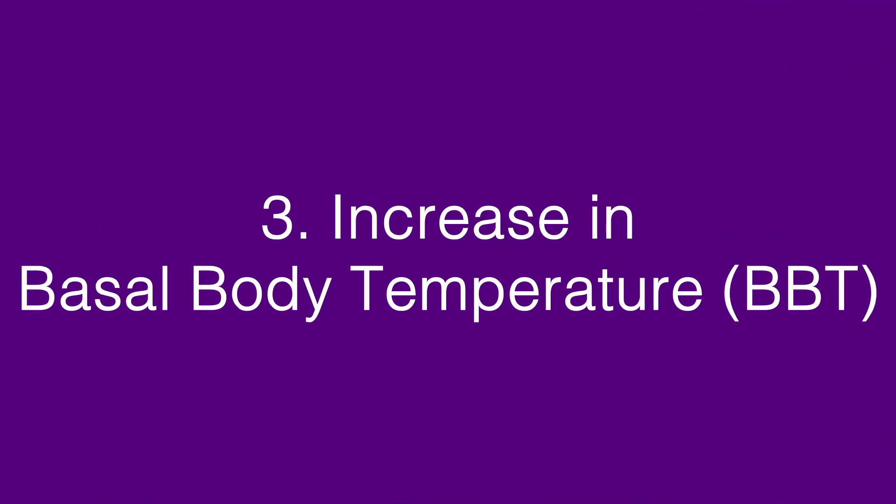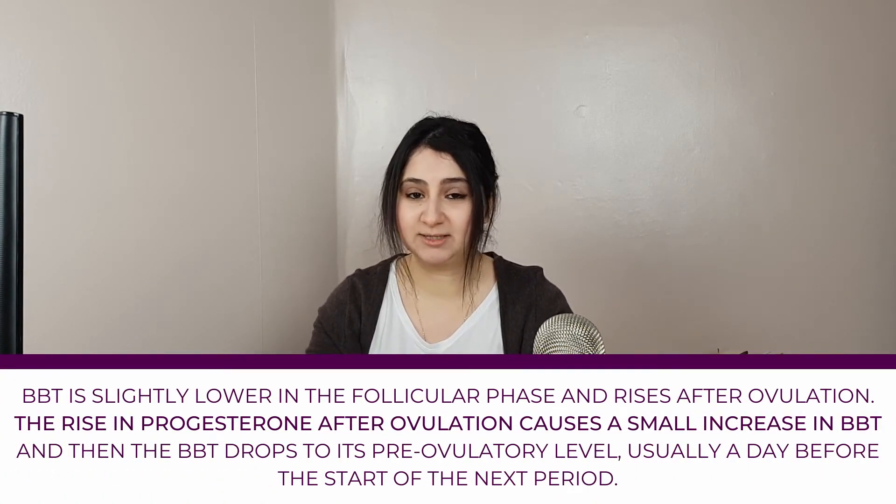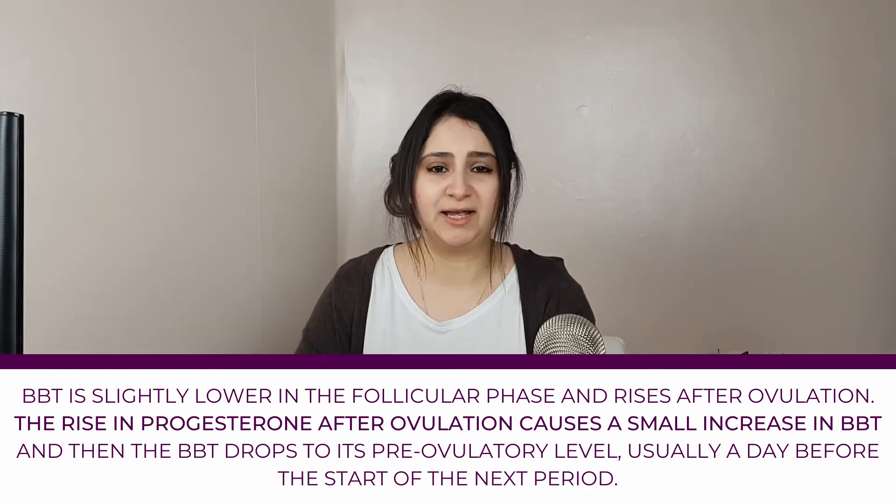The third sign is an increase in your basal body temperature, your BBT. If you've been regularly tracking your temperatures in the morning and there's an increase of between 0.6 to 1 degree, that could be a sign of ovulation. This is why tracking your BBT is really important — as soon as you wake up in the morning, make sure you measure your resting temperature and track it.